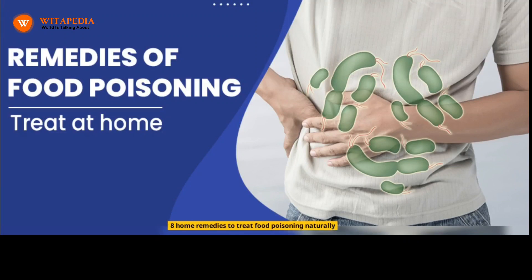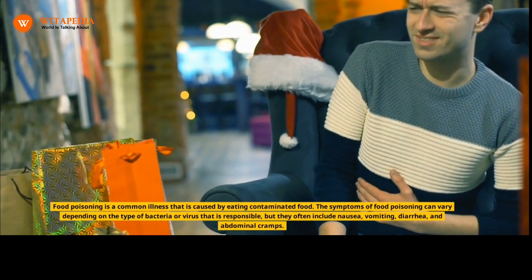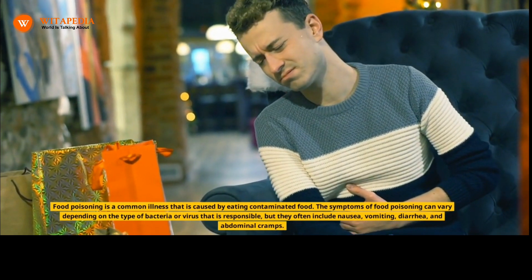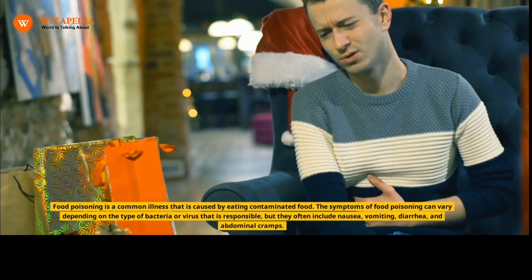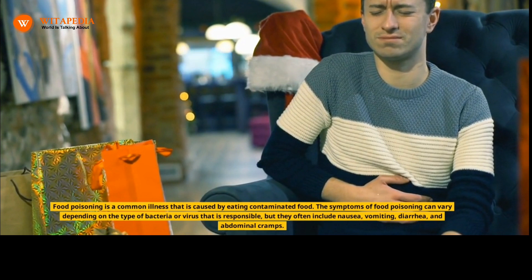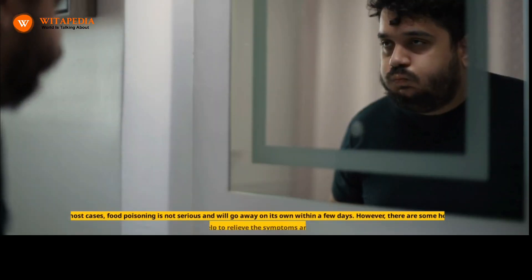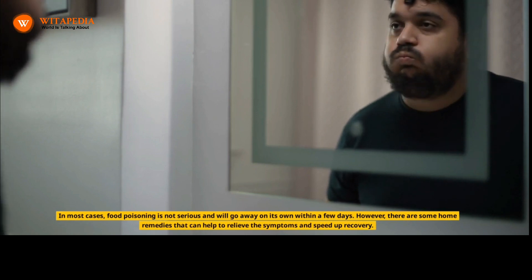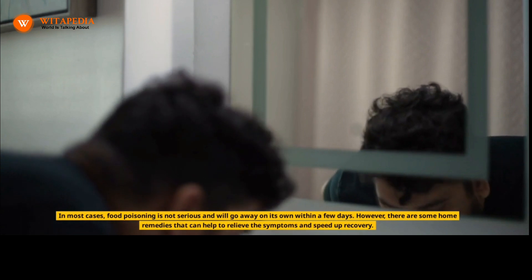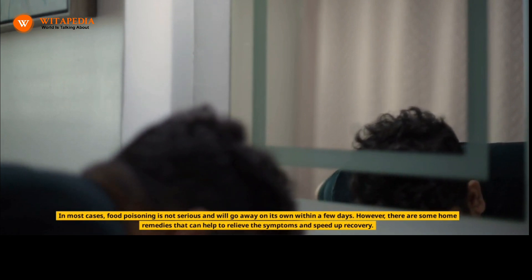Food poisoning is a common illness caused by eating contaminated food. The symptoms can vary depending on the type of bacteria or virus responsible, but they often include nausea, vomiting, diarrhea, and abdominal cramps. In most cases, food poisoning is not serious and will go away on its own within a few days. However, there are some home remedies that can help to relieve the symptoms and speed up recovery.